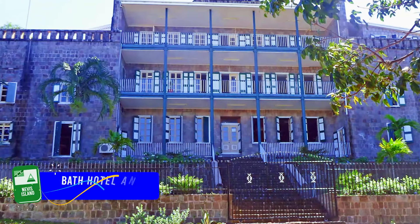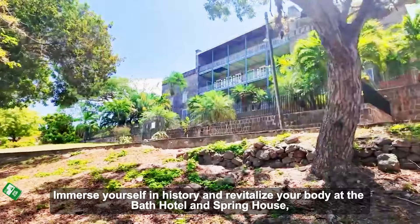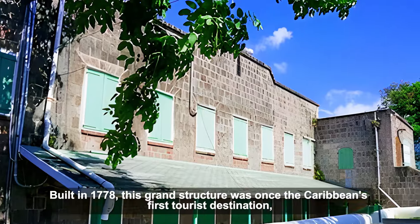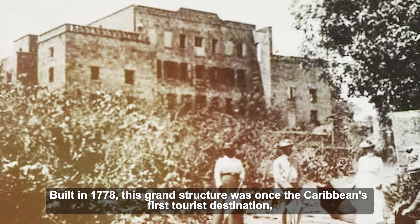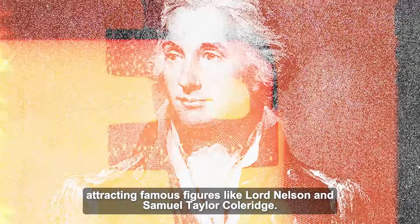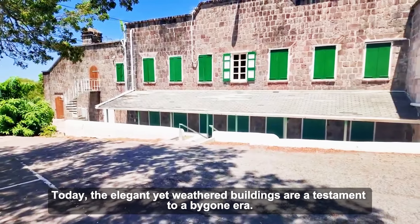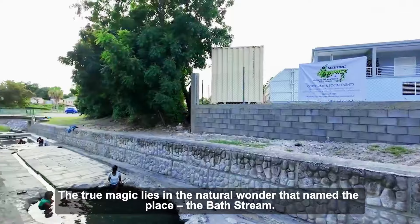Number 4: Bath Hotel and Spring House. Immerse yourself in history and revitalize your body at the Bath Hotel and Spring House, a Nevisian landmark steeped in legend. Built in 1778, this grand structure was once the Caribbean's first tourist destination, attracting famous figures like Lord Nelson and Samuel Taylor Coleridge. Today, the elegant yet weathered buildings are a testament to a bygone era.